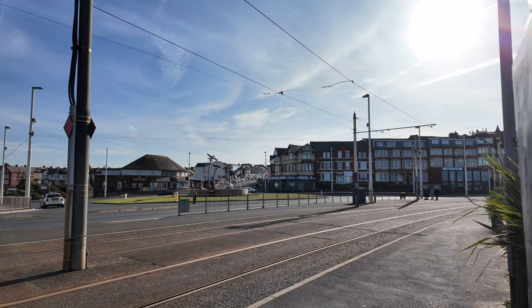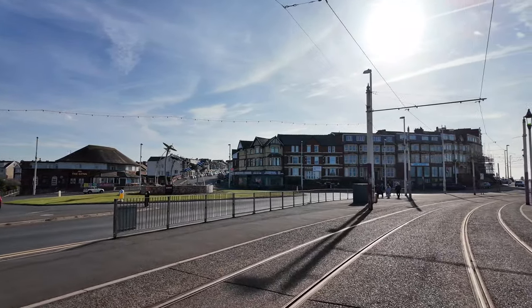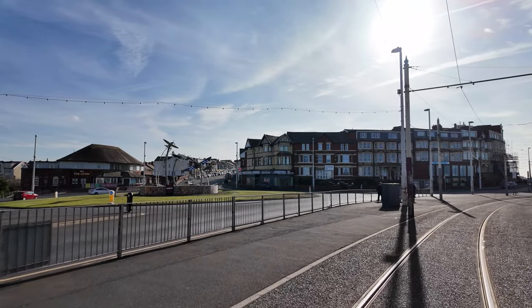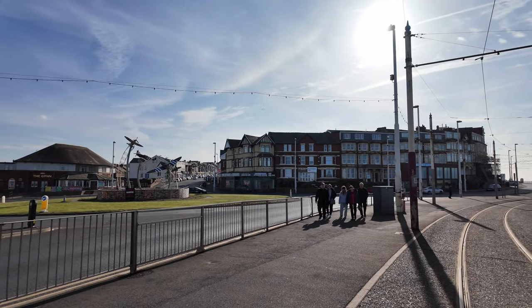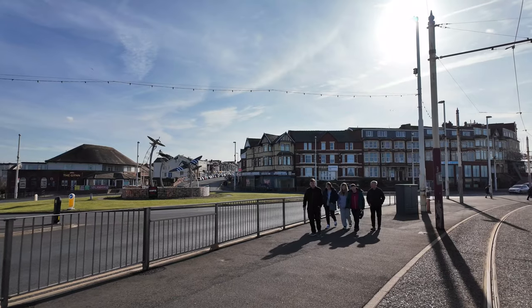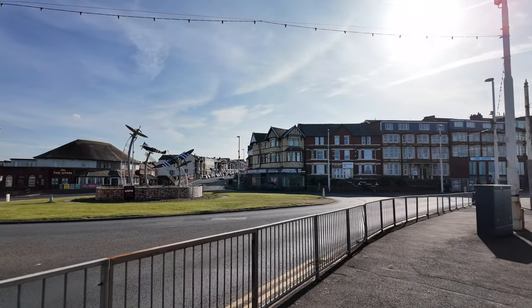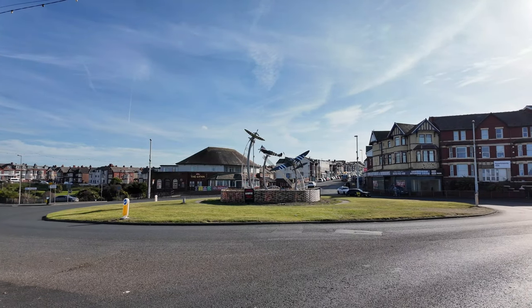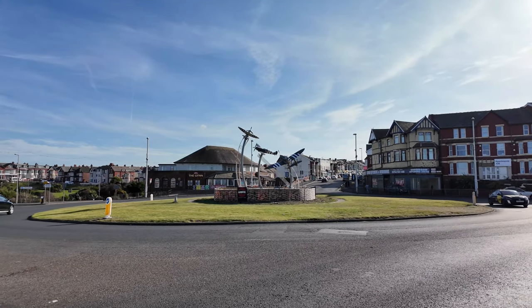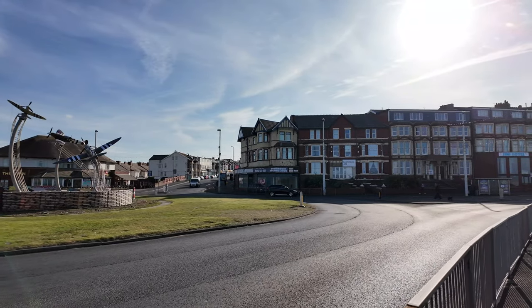We're just approaching the Gin Roundabout - another great one. You can see the Spitfires right in the middle of the roundabout; the sun might interfere a little with the shots, but they're a fantastic display. There's also a kitchen and bedroom showroom that's been gone for many a year - it's up for sale or to let. The Spitfires are an amazing display and they do all sorts of themed displays on this roundabout, which all light up at night.